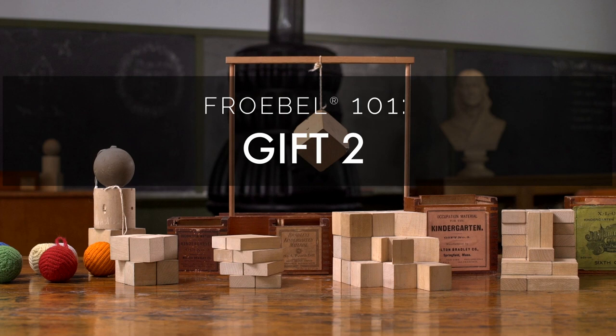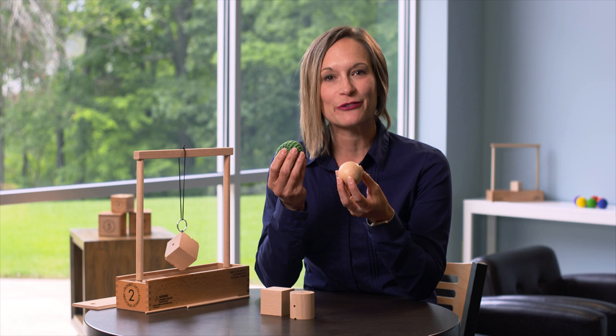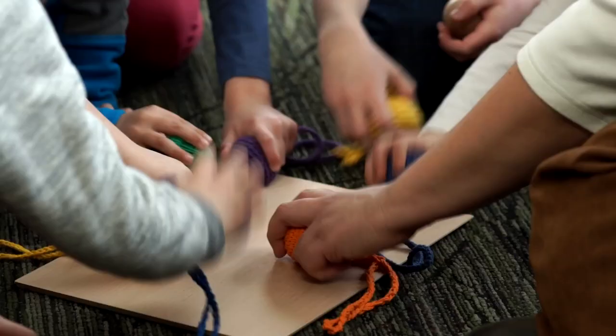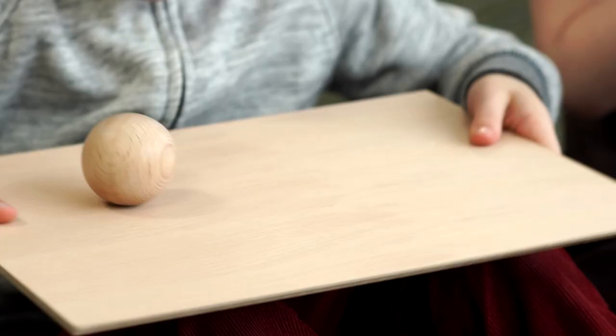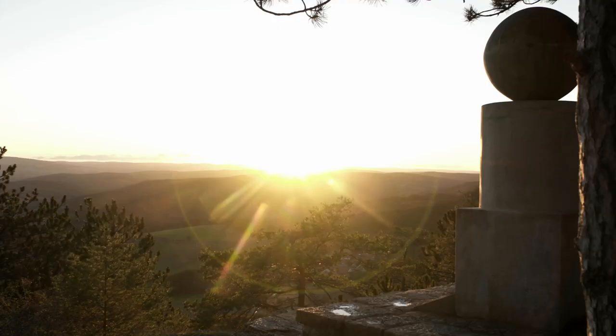The presentation of Gift 2 begins by comparing the wood sphere with the yarn ball of Gift 1. They are approximately the same volume but made from different material with different sensory and other properties. For Froebel, the sphere represents wholeness and is therefore the source of all geometry that comes later.